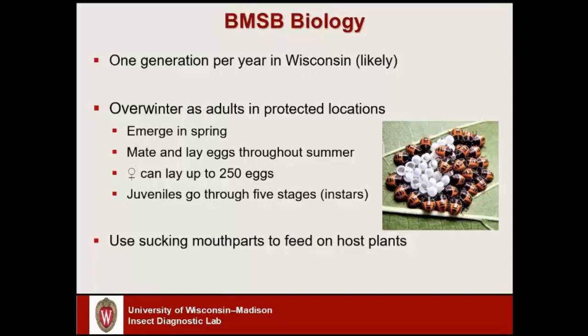Overall, a female can lay over 200 to 250 eggs in her lifetime. Once the eggs hatch, the juvenile brown marmorated stink bugs will go through five stages or instars and get progressively larger. As they get larger they start looking more and more like the adult insects, and they've got sucking mouthparts kind of like a mosquito, except they use those mouthparts to feed on plants and suck fluids out of them.